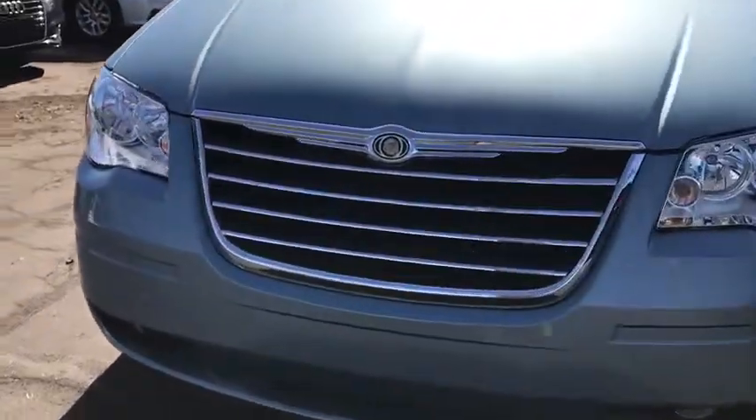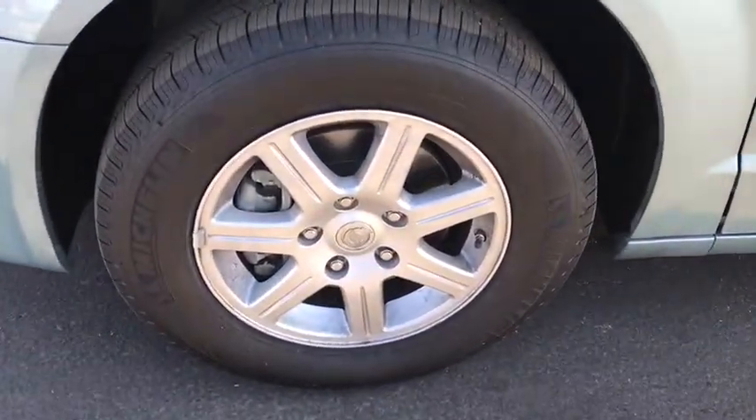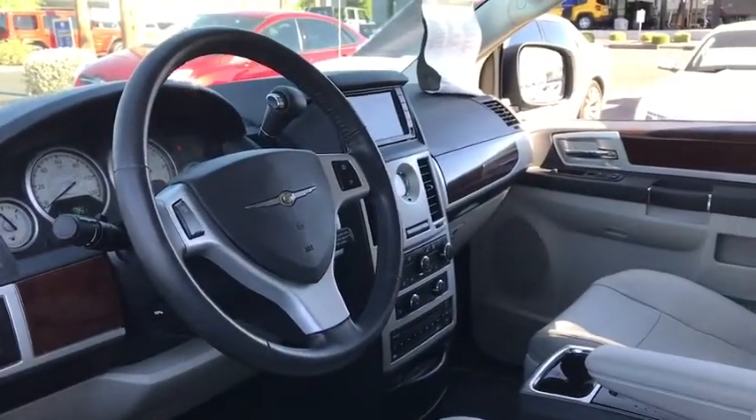Power passenger seat, leather-wrapped steering wheel, adjustable steering wheel, power steering, floor mats, hard disk drive media storage, cruise control, four-wheel disc brakes, aluminum wheels, AM-FM stereo radio, rear defrost.